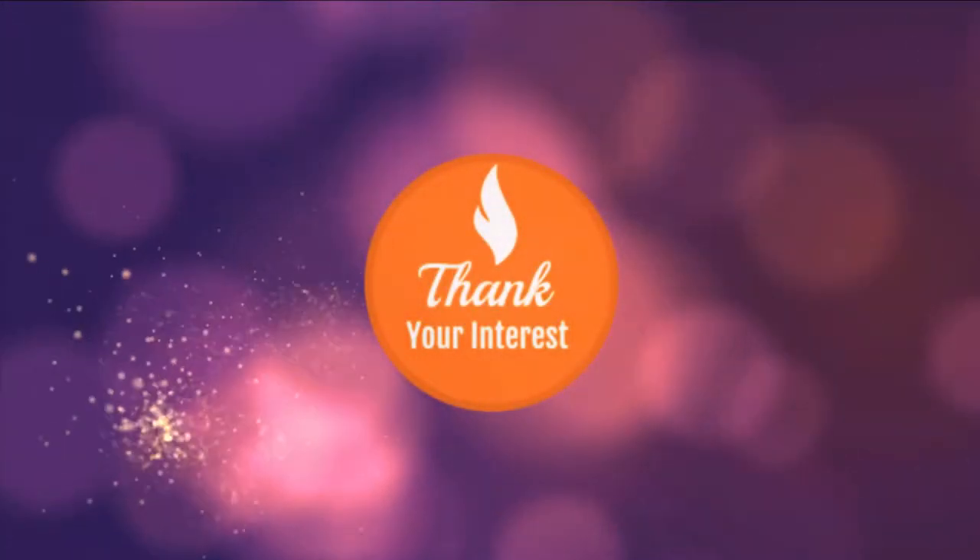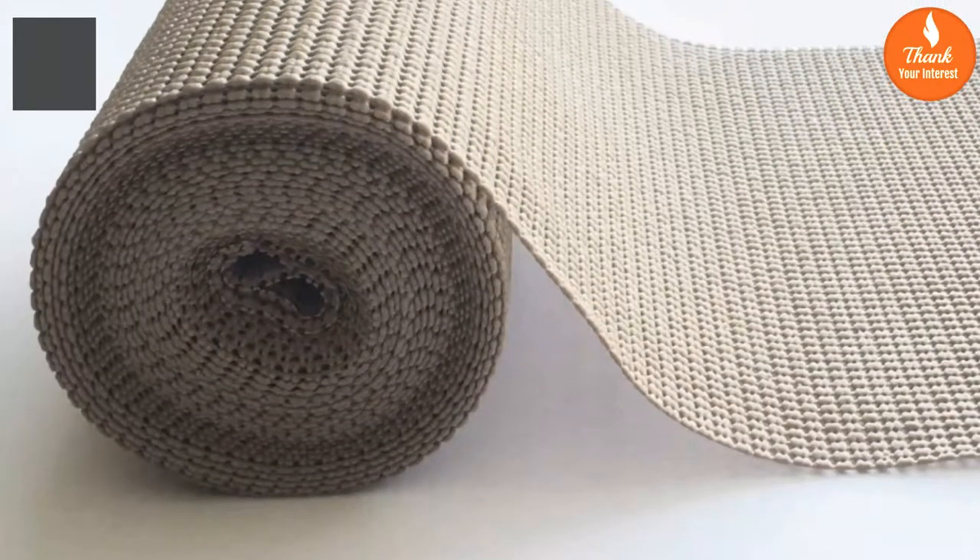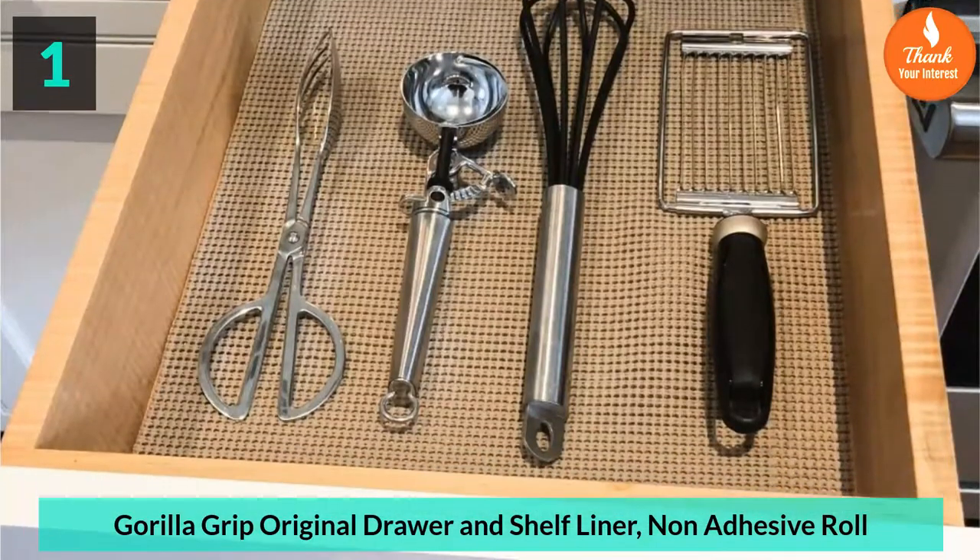Thank Your Interest Presents Top 5 Best Kitchen Shelf Liner Reviews. Number 1: Gorilla Grip Original Drawer and Shelf Liner, Non-Adhesive Roll.